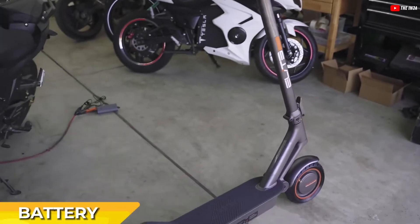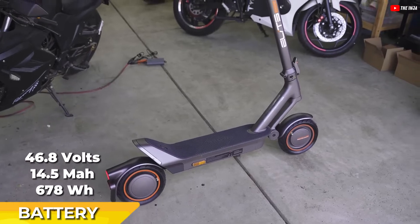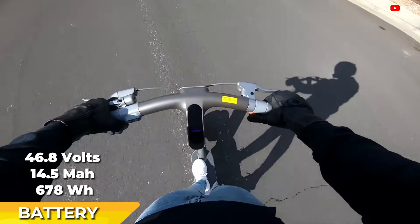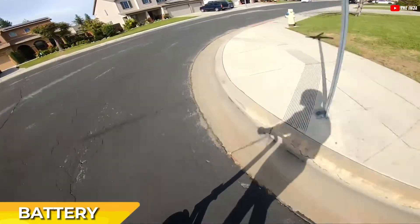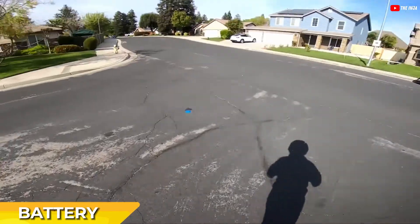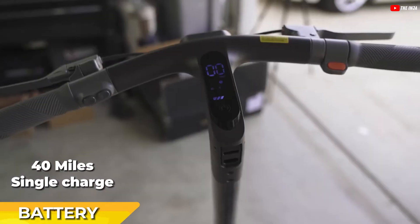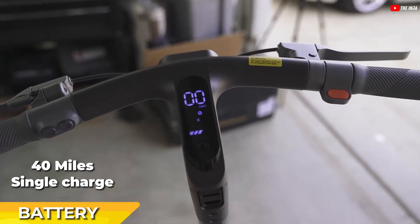The scooter's battery is another highlight. Its large lithium battery, rated at 46.8 volts, 14.5 ampere-hours, or 678 watt-hours, is notably substantial for a scooter of this size. This battery capacity not only supports the scooter's powerful motor, but also provides an impressive range of 40 miles on a single charge. This extended range is further enhanced by the regenerative braking system, which recovers energy during braking to extend battery life.